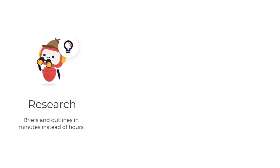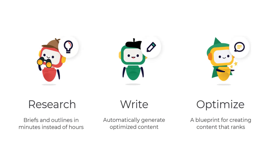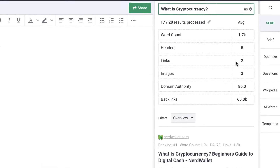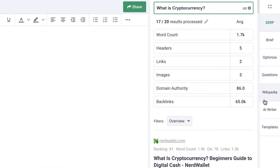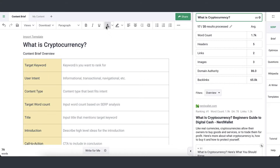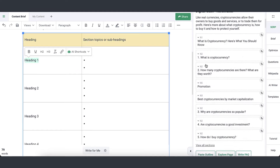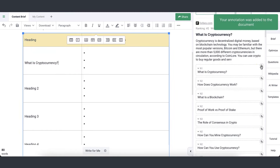Phrase is an AI writing tool that can help you research and write content and improve SEO. It does this by providing you with insights into your target audience, relevant keywords, and topic ideas. Phrase is a good choice for businesses and individuals who want to create content that is both informative and optimized for search engines.